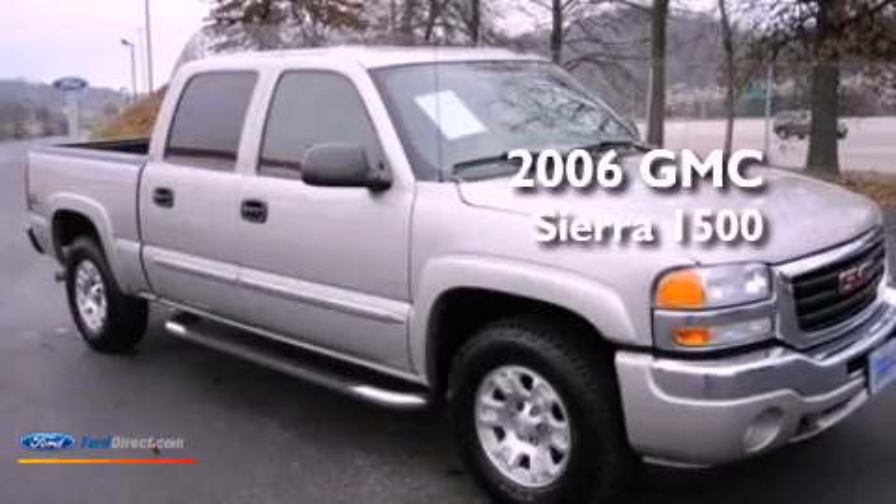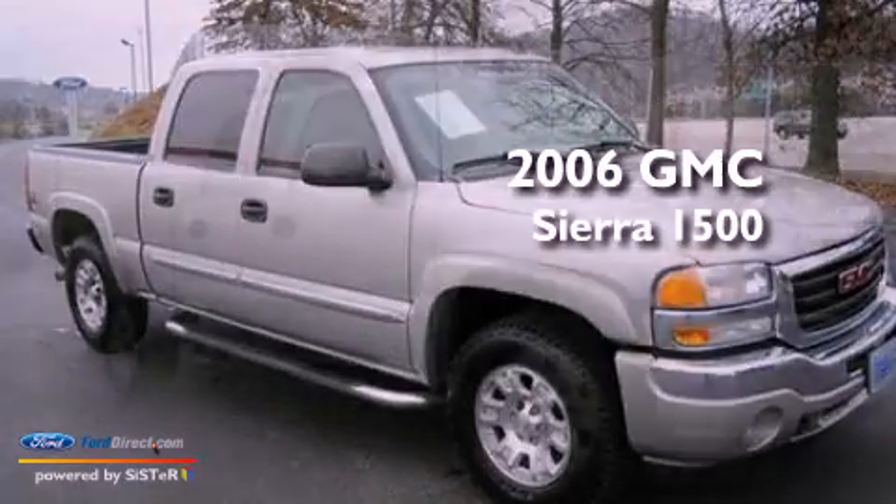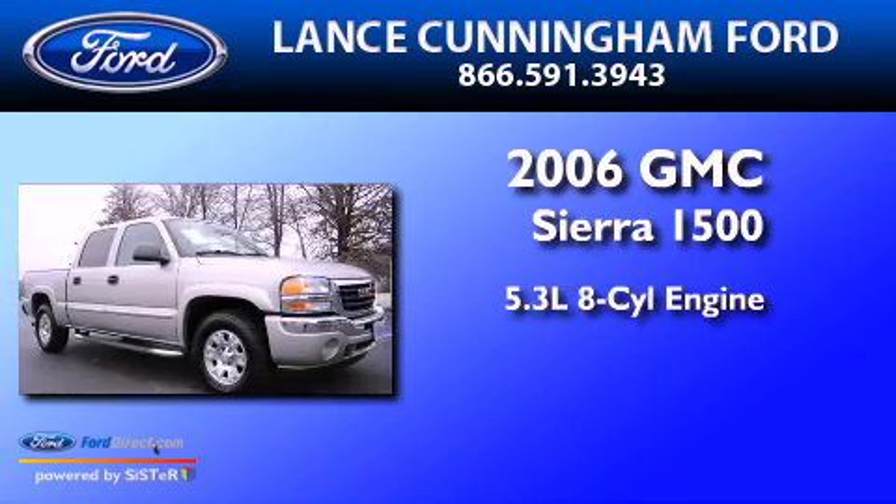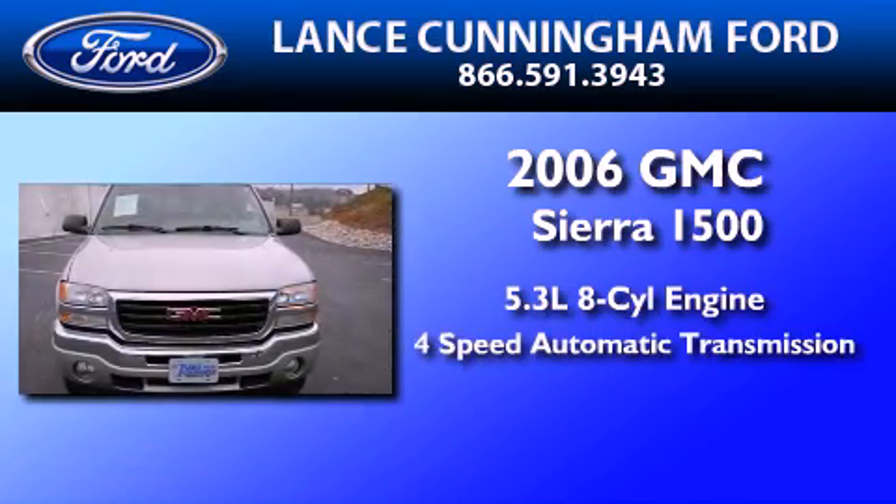This is a 2006 GMC Sierra 1500. It has a 5.3-liter eight-cylinder engine and a four-speed automatic transmission.